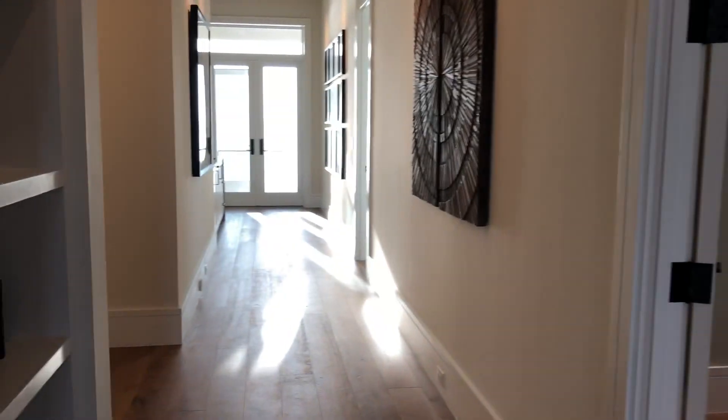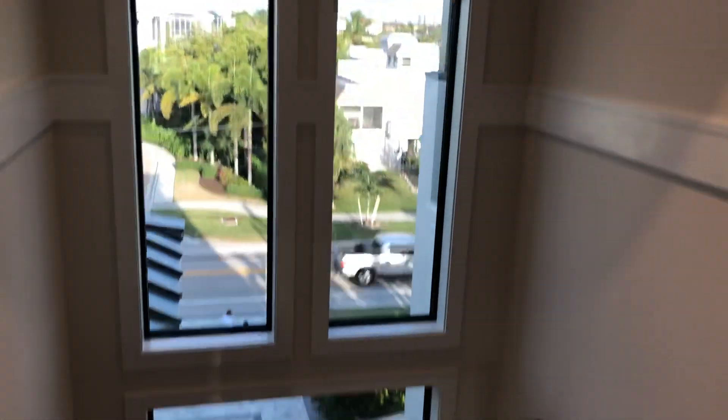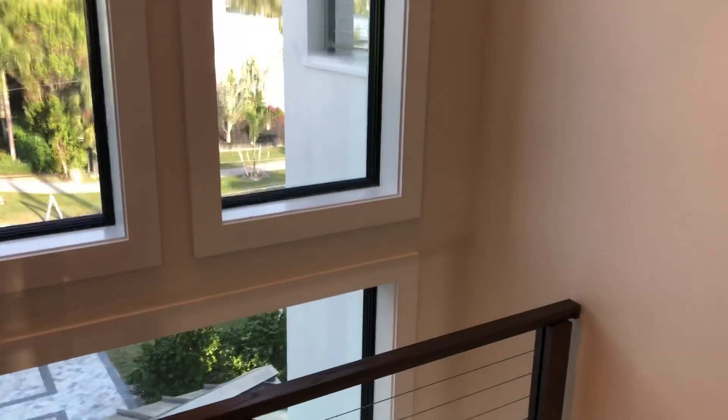Absolutely stunning home. There's a den upstairs, master suite as well as a guest suite, and an elevator. I just want to come downstairs really quickly.